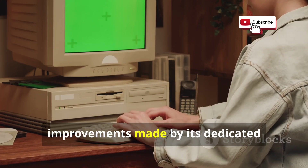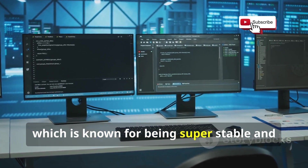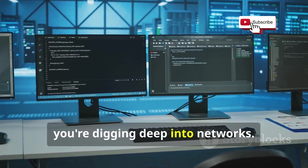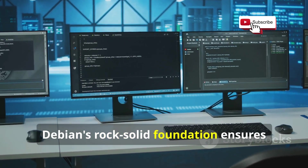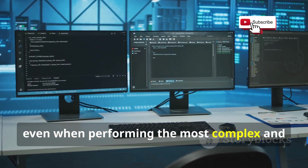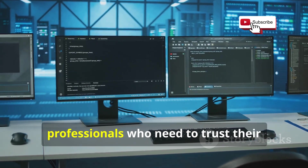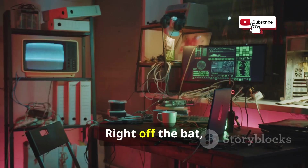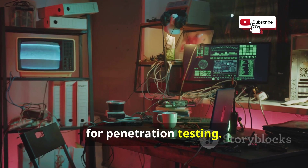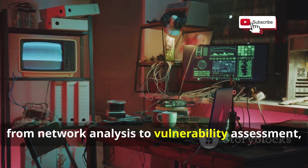Kali Linux is built on Debian, which is known for being super stable and reliable — really important when you're digging deep into networks. Debian's rock-solid foundation ensures Kali remains dependable even during the most complex and demanding tasks. Right out of the box, Kali comes with over 600 tools for penetration testing, covering a wide range of functions from network analysis to vulnerability assessment.